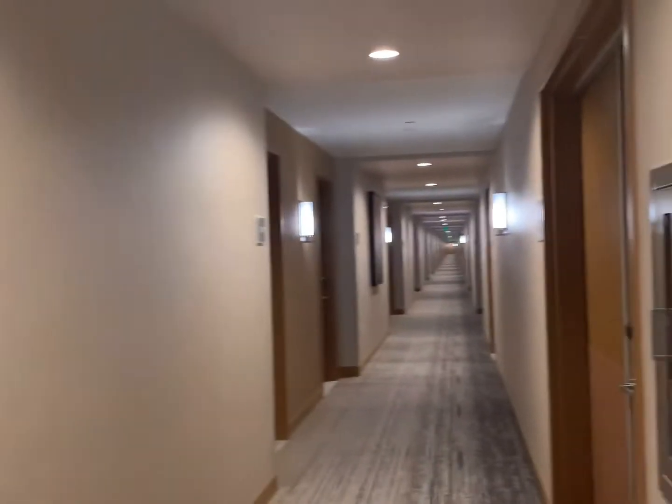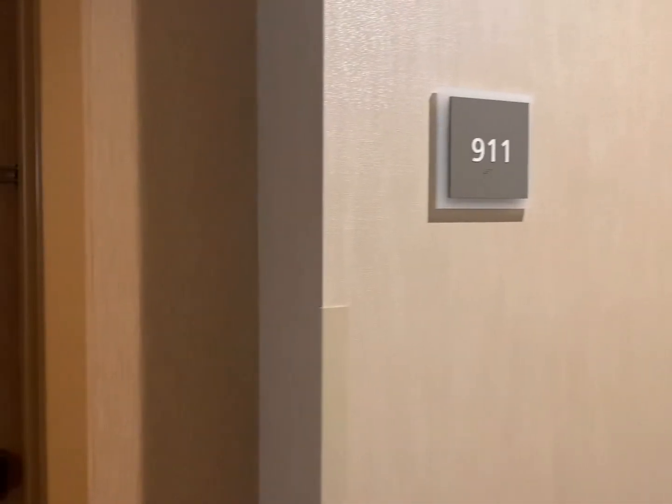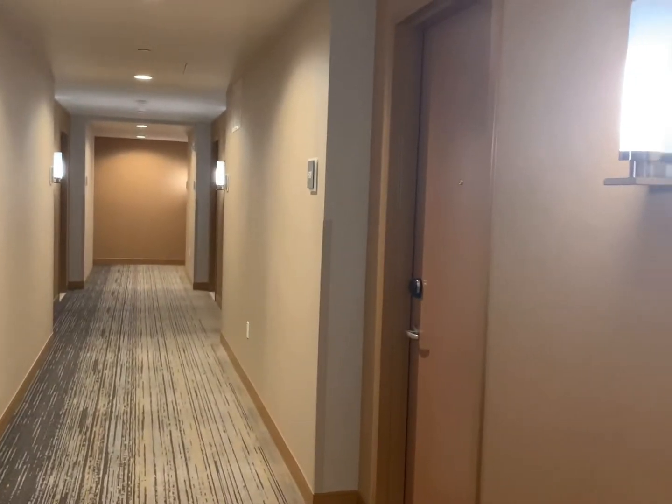Staying at the Denver Westin, which is at Denver International Airport before our morning flight. This is a room tour.